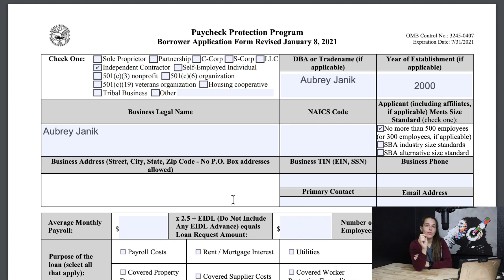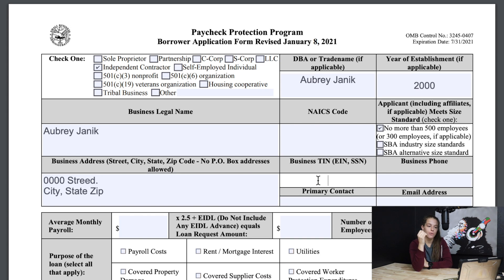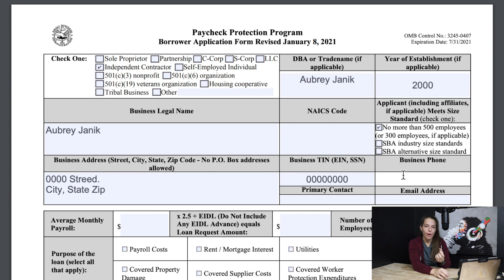Next is your business address. If you're an independent contractor, a self-employed individual, or a gig worker, you would just want to put your home address. Next is your business TIN — that is your EIN number, your employer identification number, or your social security number. If you have an LLC formed, you would want to use your EIN. If you are a gig worker, an independent contractor, or a self-employed individual, you would use your social security number. Next is your business phone number — you can also just use your cell phone number.